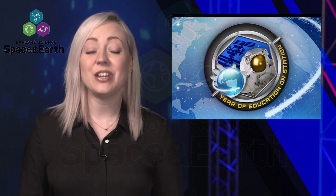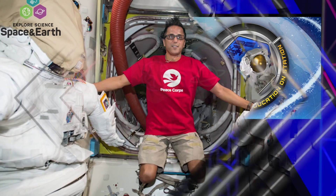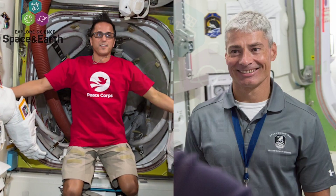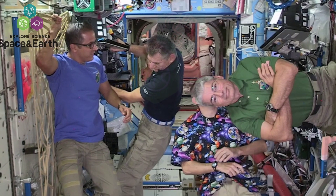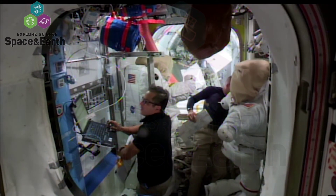We kicked off a year of education on station during a live chat with space on Monday. Between Joe Acaba, Mark Vandehei, and Ricky Arnold, we will have a nearly constant presence of former classroom educators aboard the Space Station this school year.